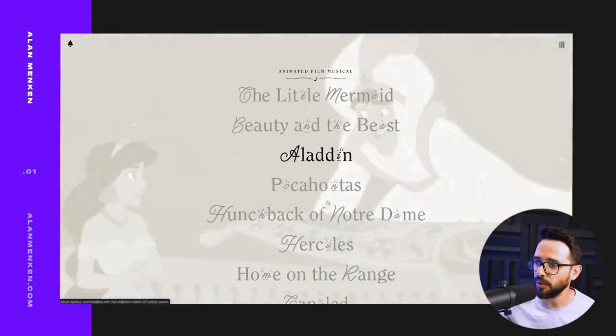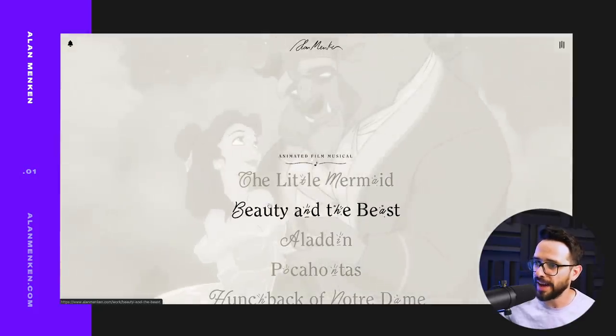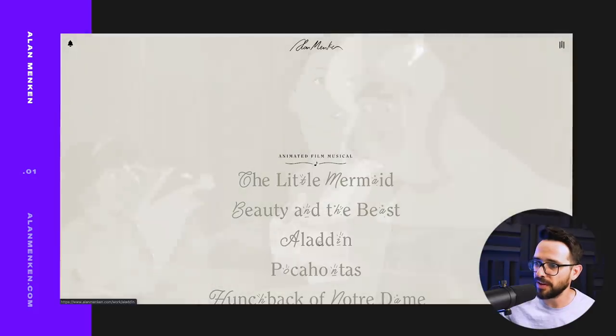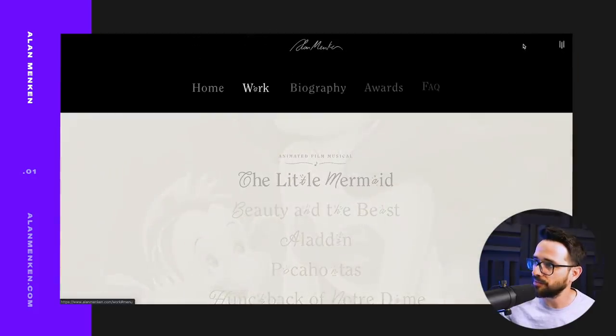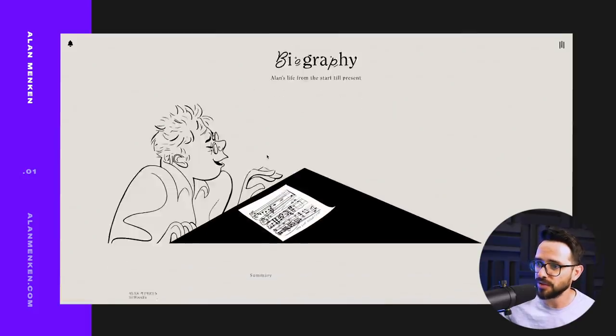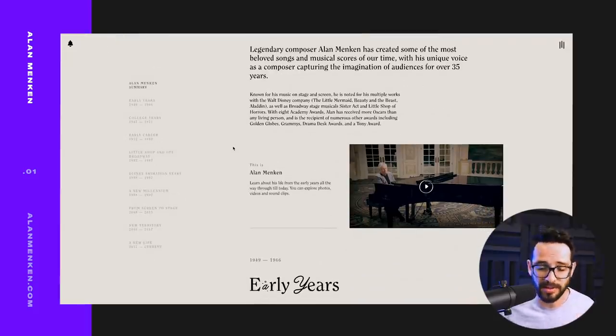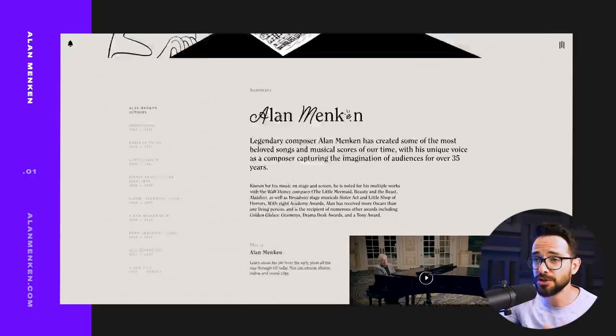You can see throughout the website — this is the full list of works — we have the same kind of typographic jumping interaction. Even if we go to his biography, we have a consistent use of typography. Remember, we're trying to communicate music, something that is not always visual, and the designers made really smart visual decisions here. I think this website was designed by Hello Monday, which is a fantastic agency doing a lot of great work, so make sure to check them out.